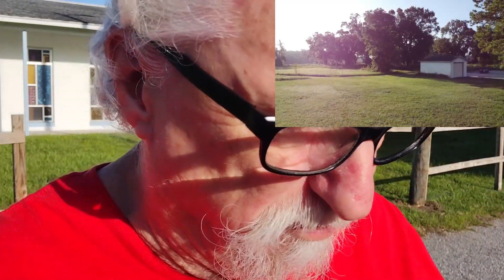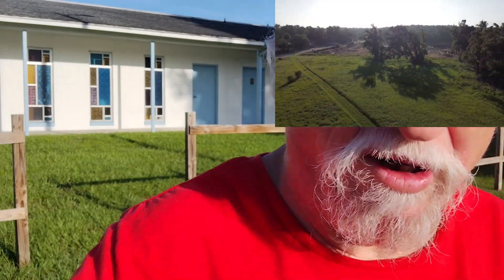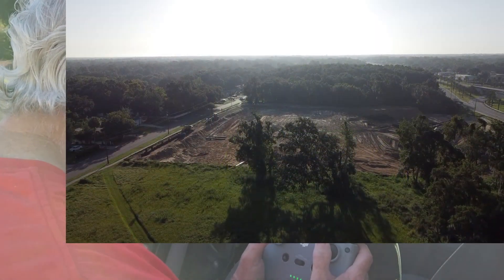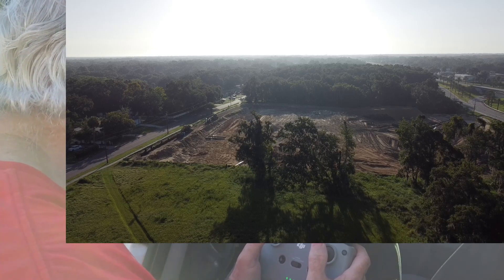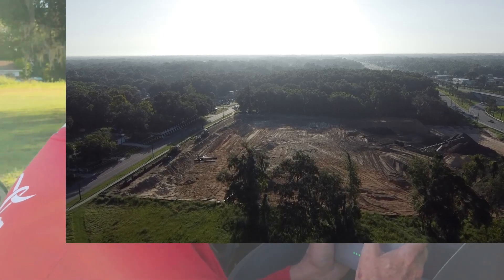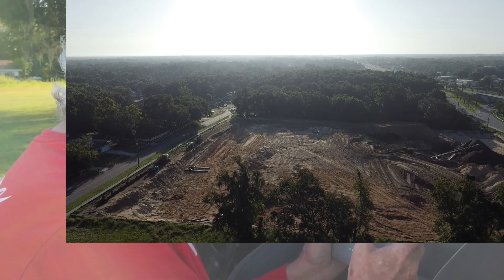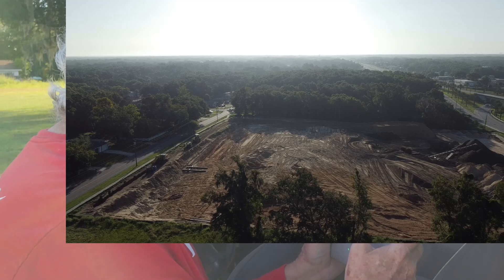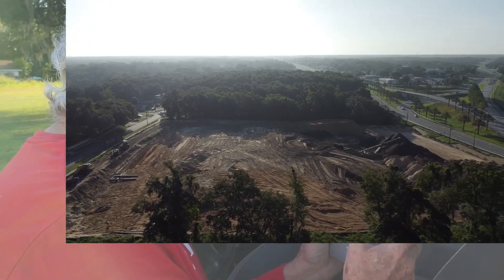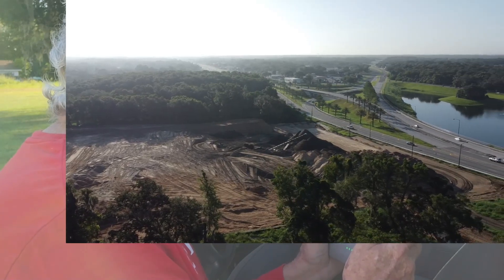I'm going to be about 100 feet up, so I'm going to go up to 82 feet now and go over the site here to see what it looks like. This is the progress they're doing. I'm just standing in one place doing a circle of motion here.